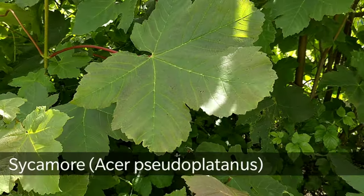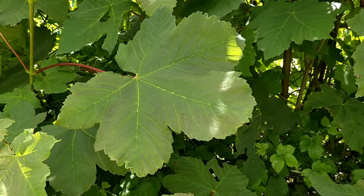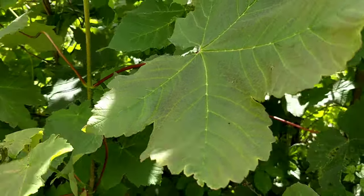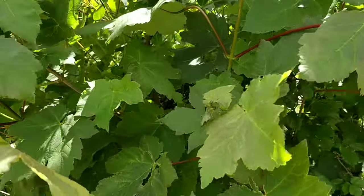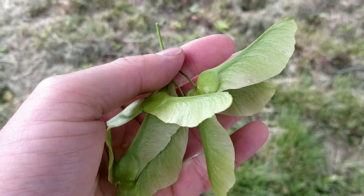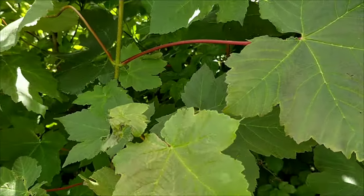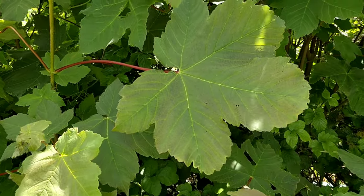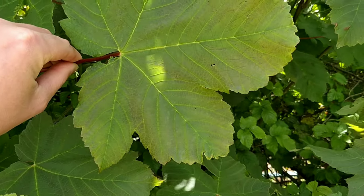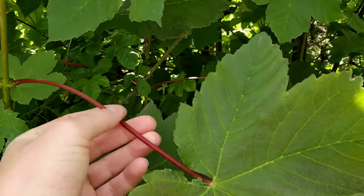Sycamore is a non-native species of maple, originally from south and east Europe, but now naturalized here. The bark is a grayish pink and smooth when young, developing gray plates as it matures. The fruits are samaras — often called helicopters — very successful wind dispersers that help the tree spread fast. The leaves are large with five lobes, and the petioles, or leaf stems, are red, especially on younger trees.